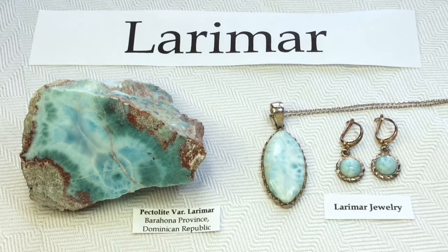Larimar is also called Staphilia's Stone. It's a rare blue variety of the silicate mineral pectolite, and it is found only in the Dominican Republic in the Caribbean.